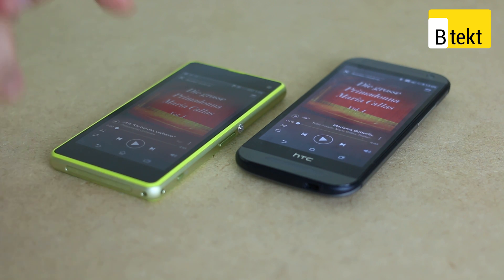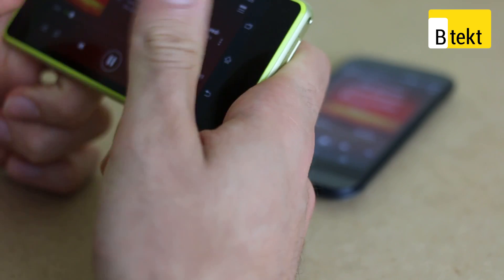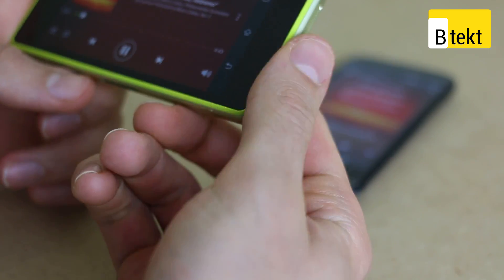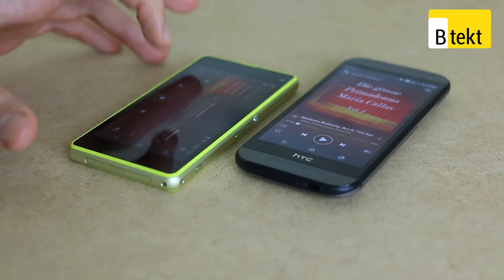We're going to start off by playing a little bit of opera and kick off with the Sony Xperia Z1 Compact. We can cover up the speaker, like so. So very easy to cover up. The volume's good, not mind-blowing, but it is good.